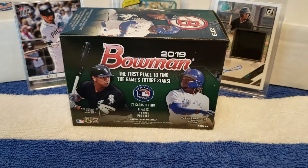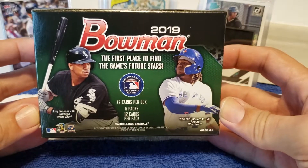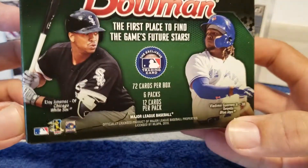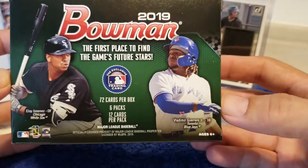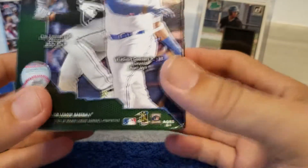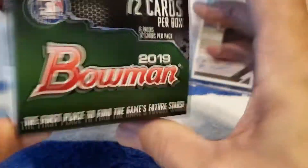Hey everybody, it is Naga Hyde. Today we are going to be opening a blaster box of 2019 Bowman. We're going to be chasing these guys on the cover: Ivo Jimenez, Weiby Guerrero Jr., and I think Fernando Tatis Jr. is in here as well. There are the odds of the packs here. This box contains 72 cards — 6 packs, 12 cards per pack. Go ahead and crack into this and see what we get.